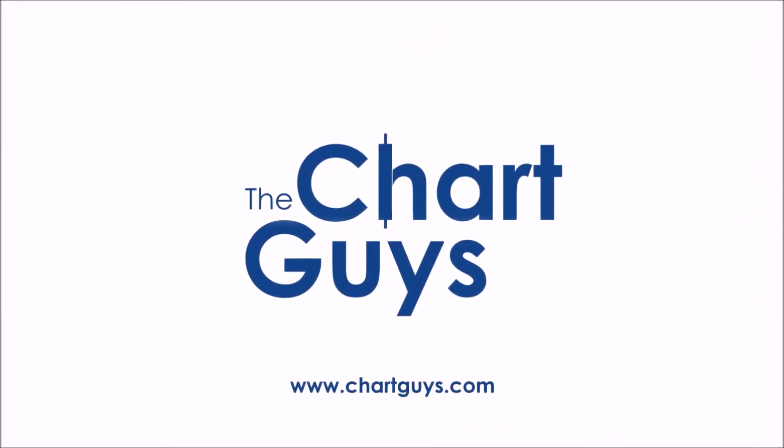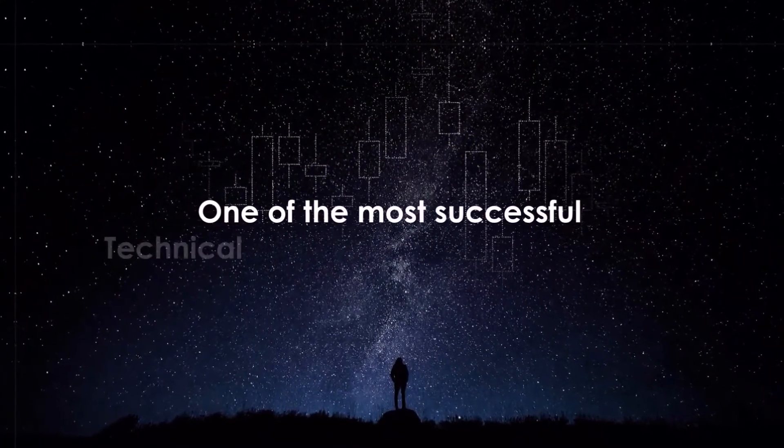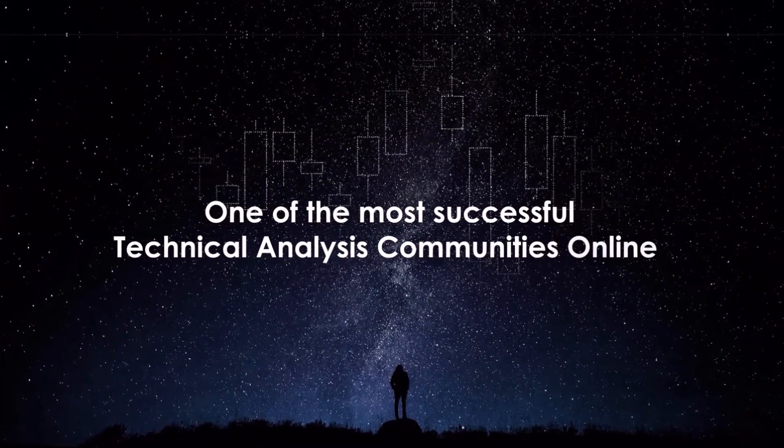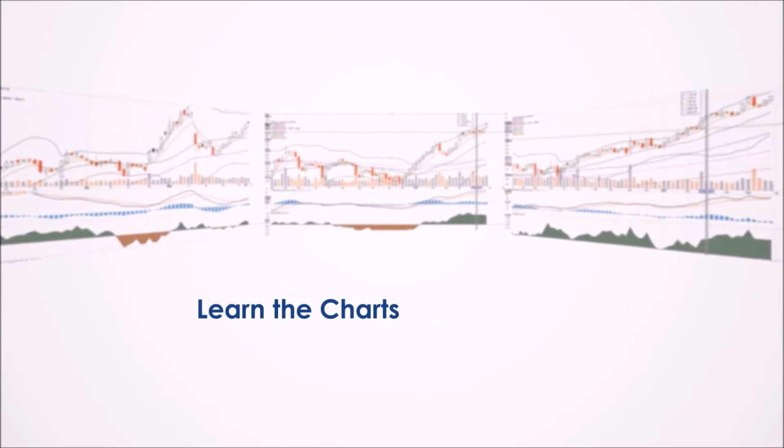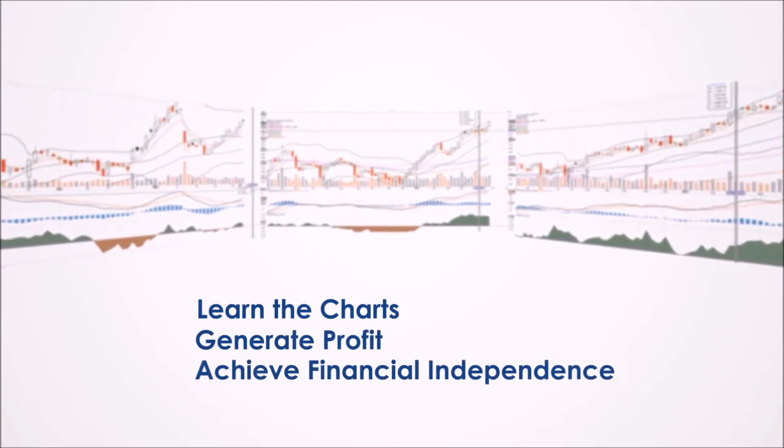Hello and thanks for checking out ChartGuys.com. We're proud to be one of the most successful technical analysis communities online, teaching you the skills to become a more confident, effective, and informed trader. Join our community of hundreds of analysts worldwide working together to learn the charts, generate profit, and achieve financial independence.